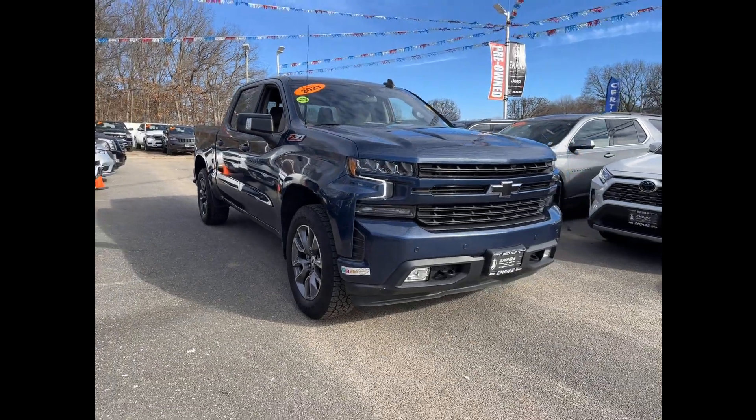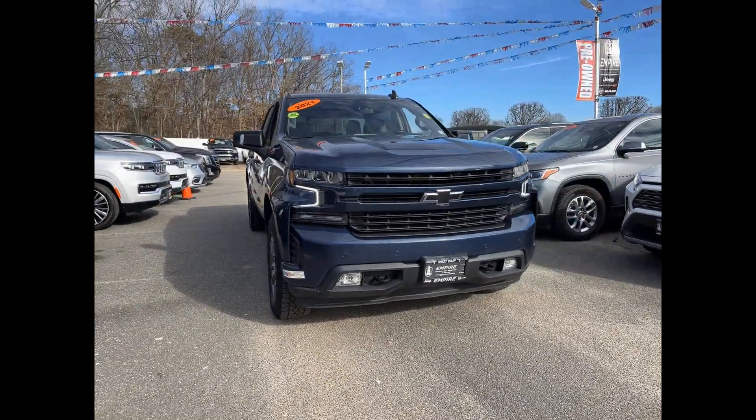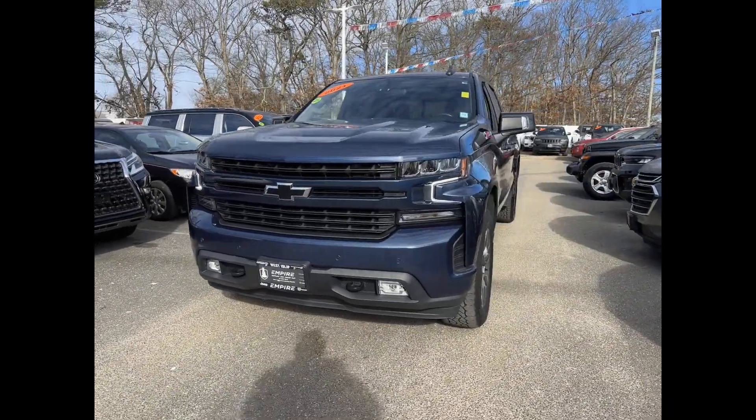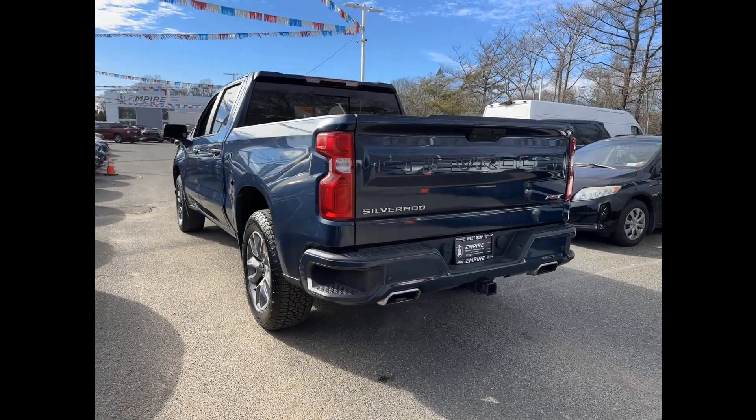2021 Chevrolet Silverado 1500 with less than 36,000 miles on the odometer. This pickup truck offers two full rows of seating for premium comfort.